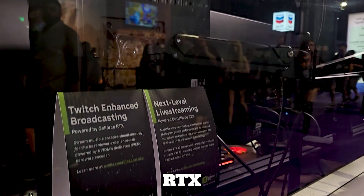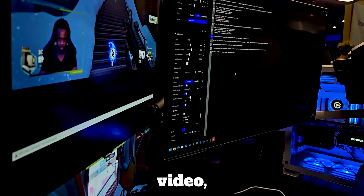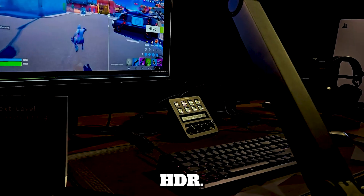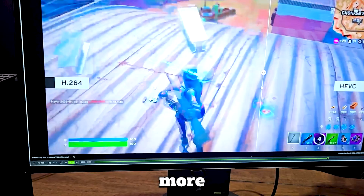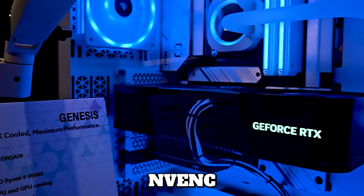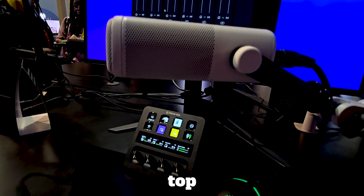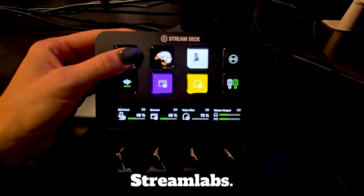Check out NVIDIA RTX Video, which sharpens video playback on platforms like YouTube and Twitch. With RTX Video super resolution and HDR, your content will look more detailed than ever. For general live streaming, our dedicated NVENC takes the load off your CPU, maximizing your frames per second while being compatible with top streaming apps like OBS and Streamlabs.